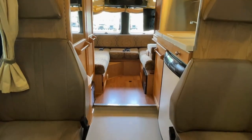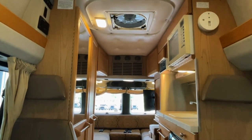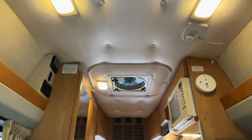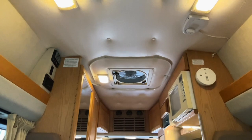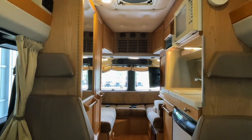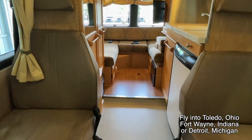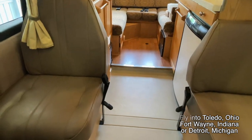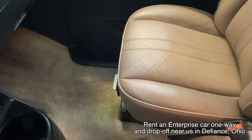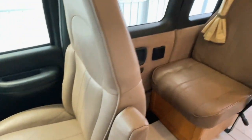Here we are inside of this 2002 Roadtrek 190 Versatile. As usual, we're going to start in the front and work our way towards the rear. I'm going to do my best to give you a good idea of the overall floor plan as well as the overall condition of this unit. Here at Kuhn Truckin' RV, we are a family-owned and operated dealership since 1976, started by Levi and I's mom and dad. Today, we specialize in hard-to-find small motorhomes like this Roadtrek.